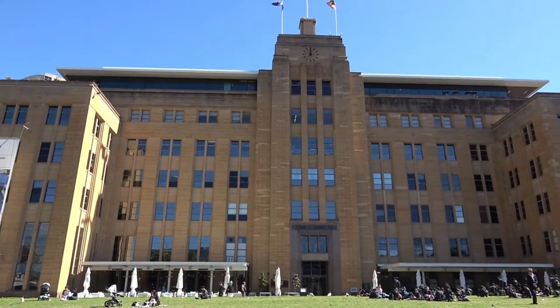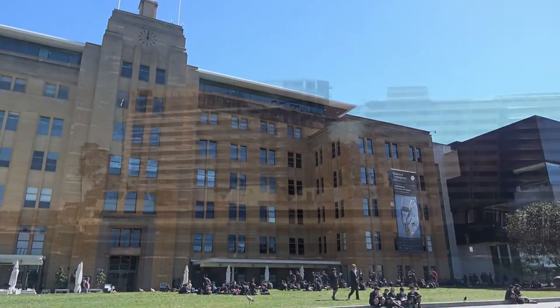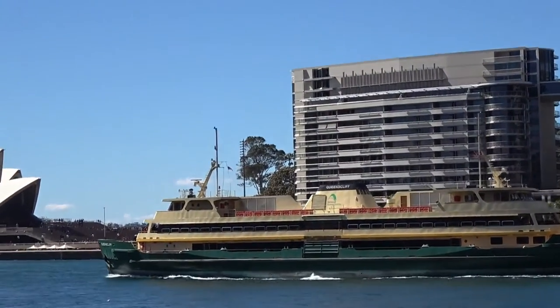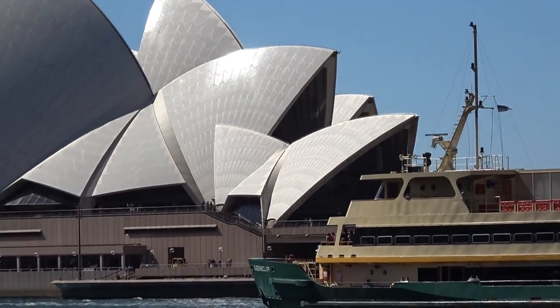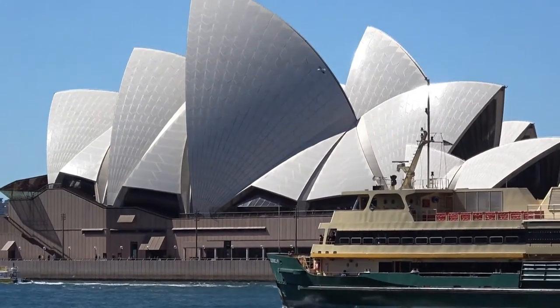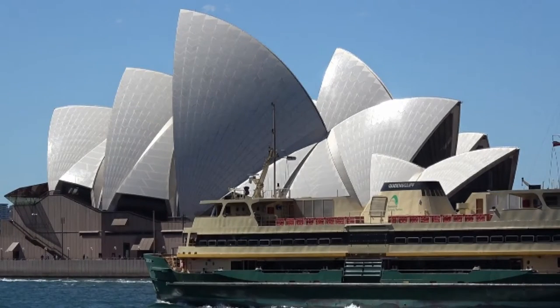So what you're looking at now is the Museum of Contemporary Art, but it was previously known as the Maritime Building. They controlled all the shipping in Sydney Harbour. The museum was opened in 1991 as the Museum of Contemporary Art. In 2010, it underwent a $58 million expansion and redevelopment.